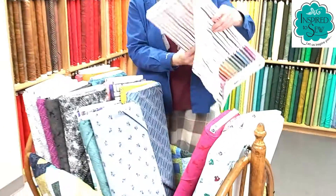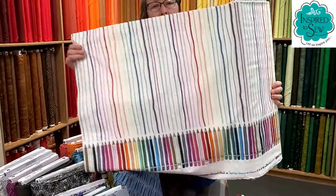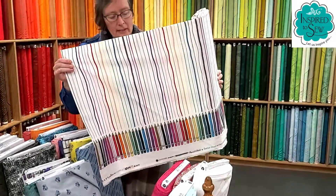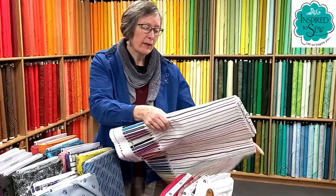Let's roll it out, and you can see all the fun colors. It makes a great dress for a little girl, or a big girl too. It's also great in a quilt.